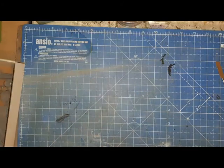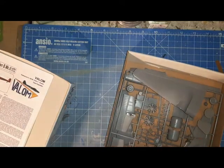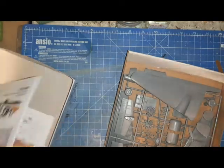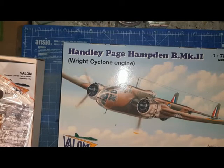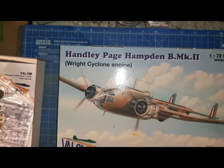This is a Valom kit, so this isn't going to be a shake-and-bake by any stretch of the imagination. Read the reviews and see if you can find build videos. As I understand it, it's not going to be the most forgiving of projects. But considering the age of the old Airfix kit, it's probably the best Handley Page Hampden out there, and it's a significant and worthwhile aircraft to model.